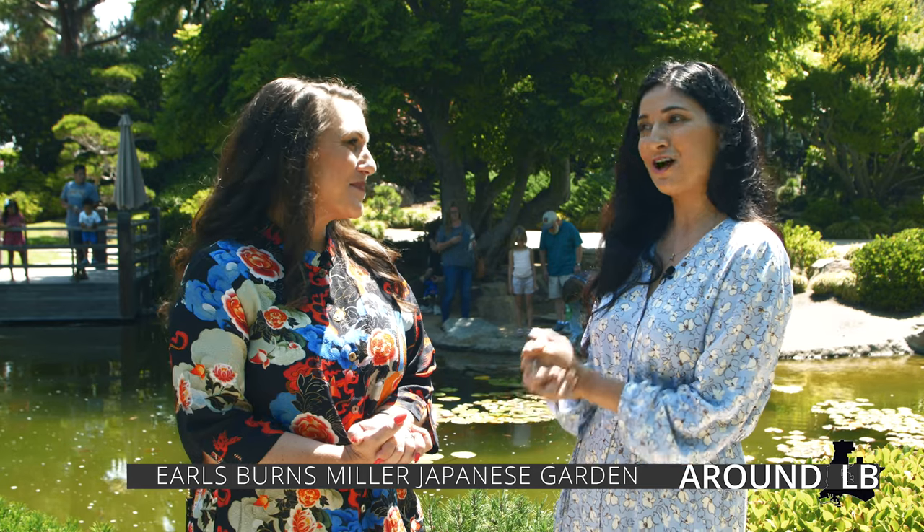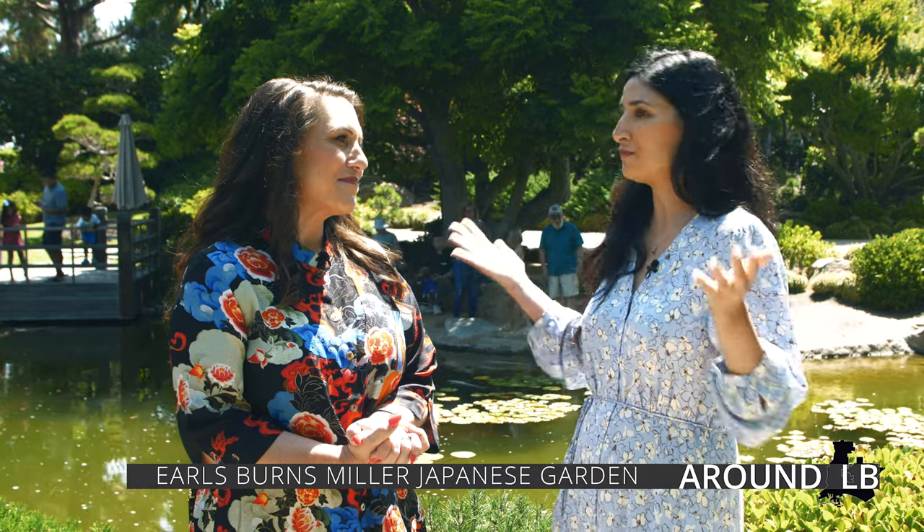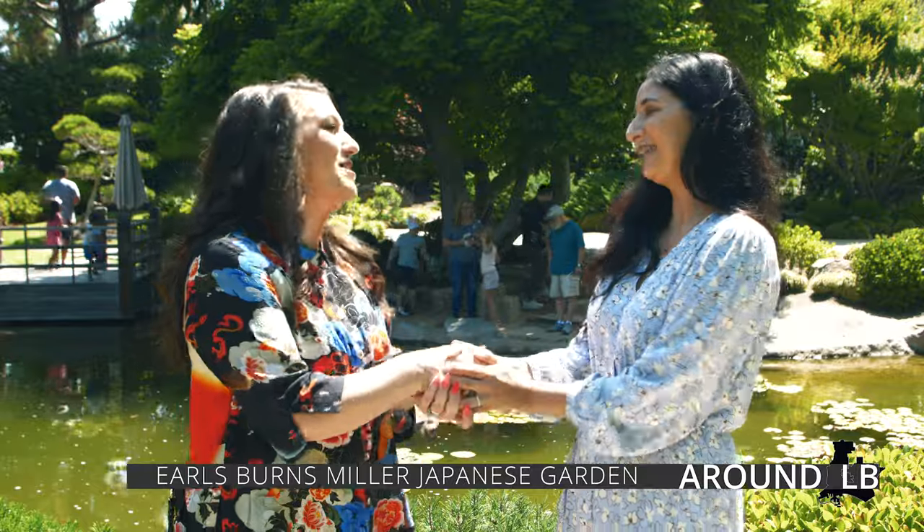Thank you, Mary, for talking with us and giving us a quick tour and history of this beautiful garden. Thank you so much for coming. I appreciate your time.